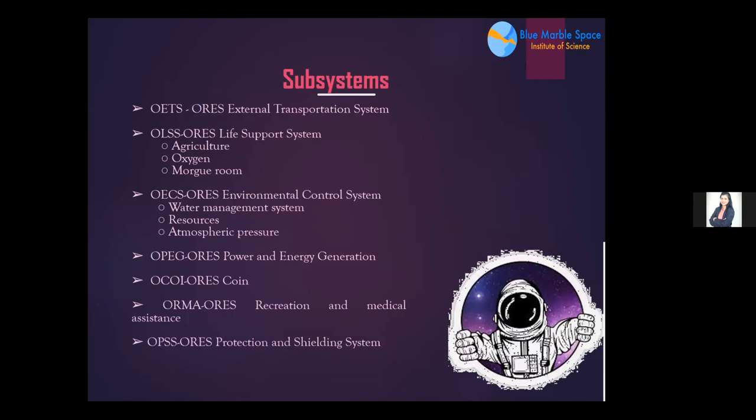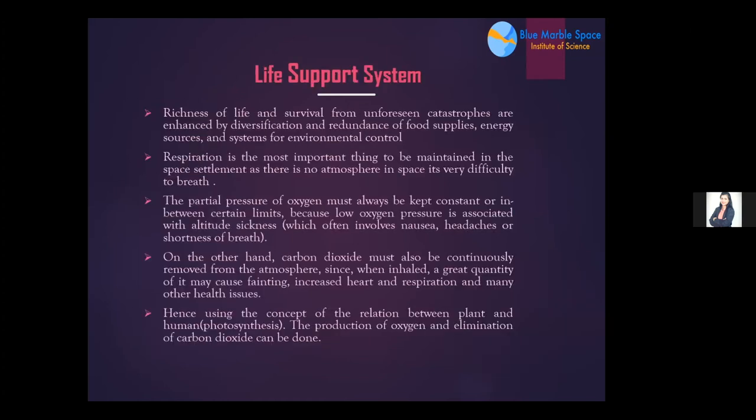The life support system enhances survival and resilience through diversification of food supplies, energy sources, and environmental control. Respiration is the most critical element to maintain in the space settlement, as there is no atmosphere in space. The partial pressure of oxygen must always be kept constant within safe limits, since low oxygen pressure is associated with altitude sickness. Carbon dioxide must also be continuously removed, as high concentrations can cause fainting, increased heart rate, and other health issues.